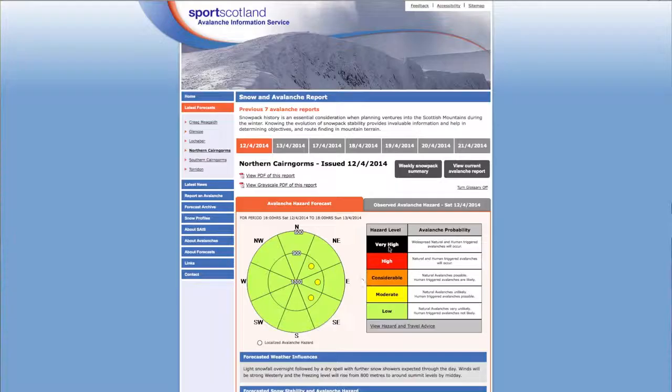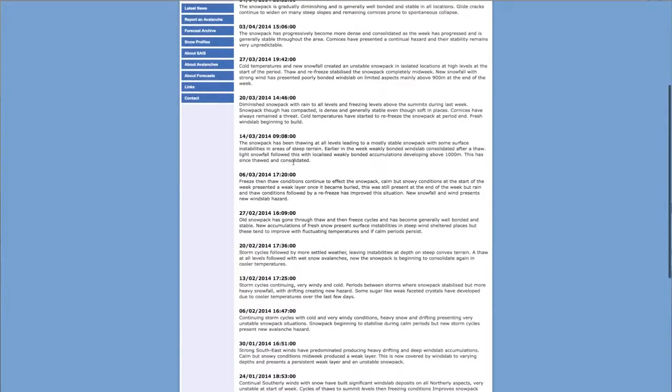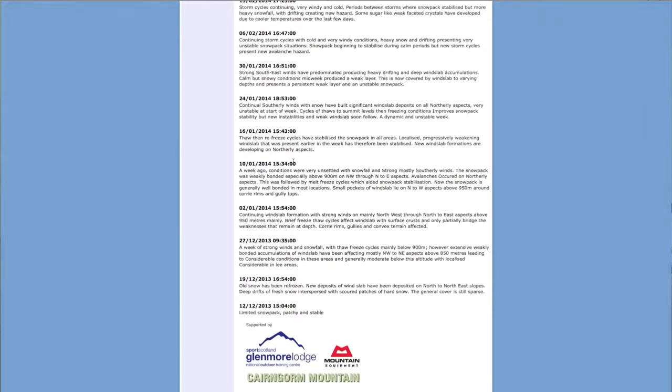We also have on the website a weekly snowpack summary, with a paragraph for every week going back to the start of the winter, describing the main snow and snow stability situation from week to week. For instance, if in one week we've identified a persistent layer of depth hoar, we'll mention it the next week and the week after. Looking at this history, you can see something developing over the weeks that hasn't disappeared — and that would make you more alert and keener in making your observations when you're out in the mountains.